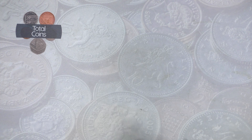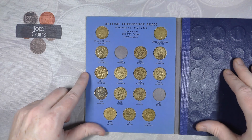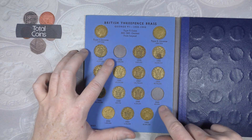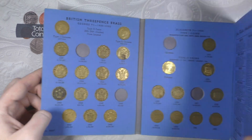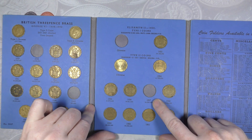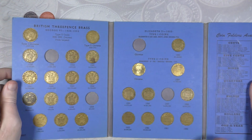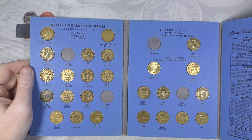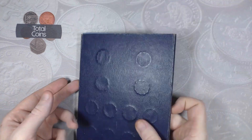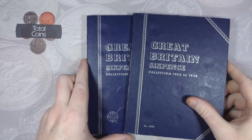The next album is our brass threepences from 1937 onwards. Doing really really well with these - we are only missing 1938 and 1949. The 1949 is going to be a really low mintage at 464,000. We are also missing the obverse for 1953 and 1957 - that's all we're missing. Hopefully we'll be able to fill them in soon, though 1949 will be the difficult one.